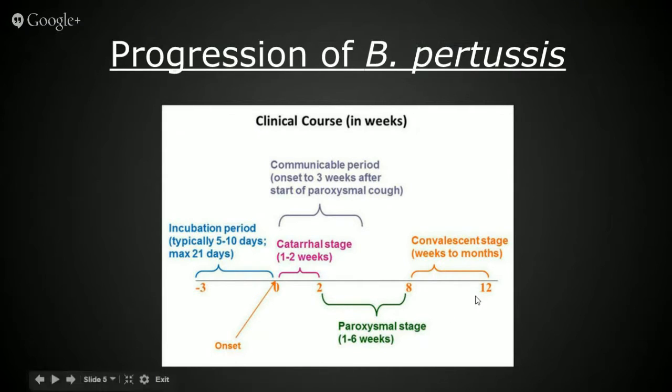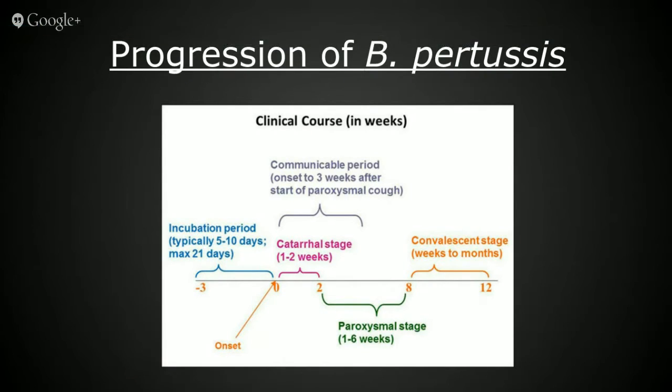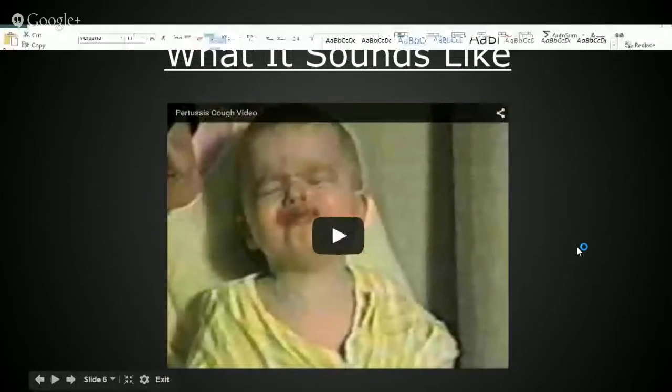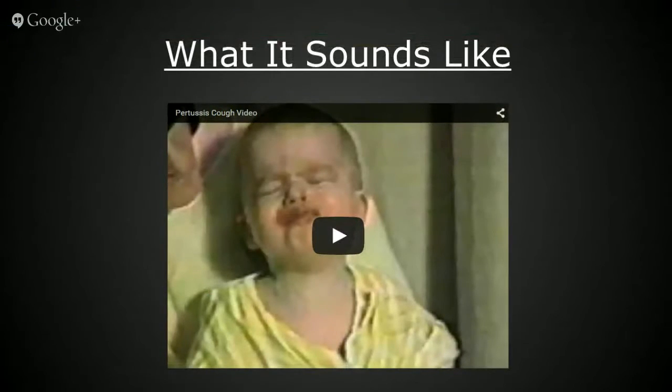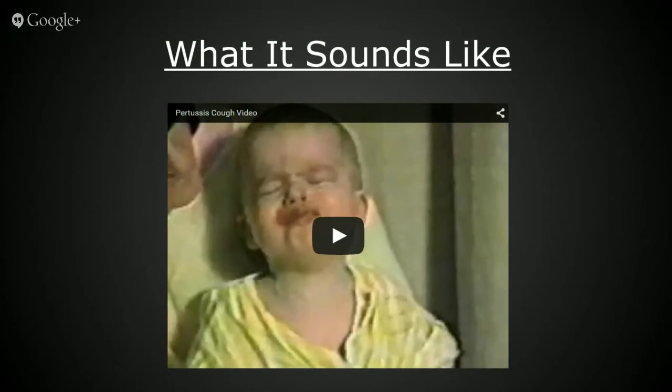The final stage of this disease is the convalescent stage. This stage is the gradual lessening of signs and symptoms, and it can last as little as a few weeks or as long as months. This video clip will give you a better idea of what Bordetella Pertussis sounds like. Note the whooping gasps for air in between coughing fits, which would be displayed during the paroxysmal stage.